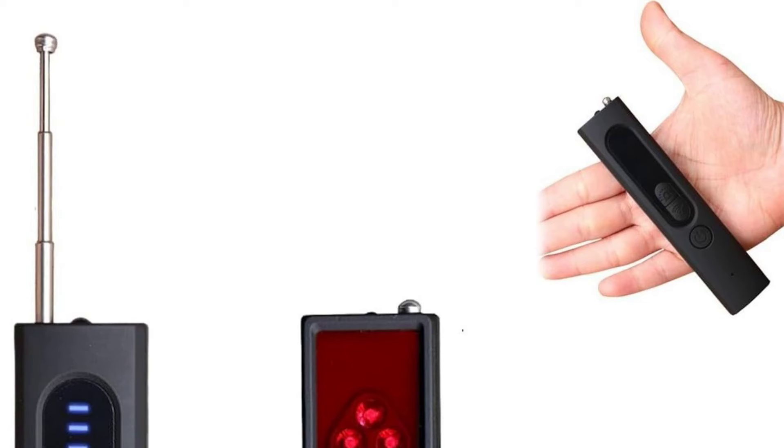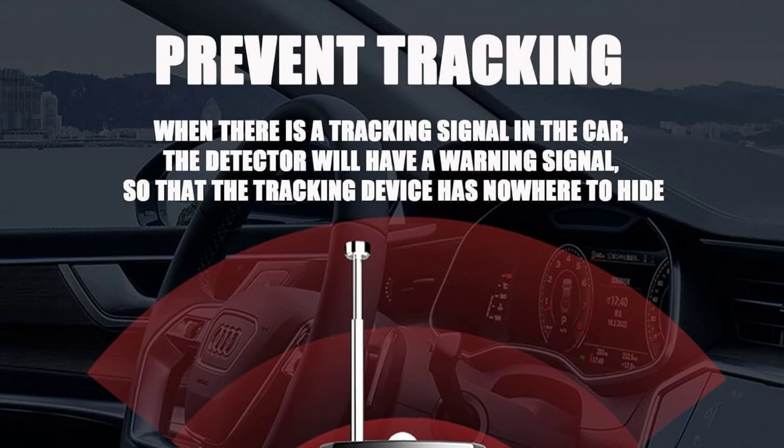Overall, the Hyperfinity Hidden Camera Detector is a reliable and effective tool for anyone concerned about their privacy. If you're looking for peace of mind during your travels or at home, this detector is definitely worth considering.